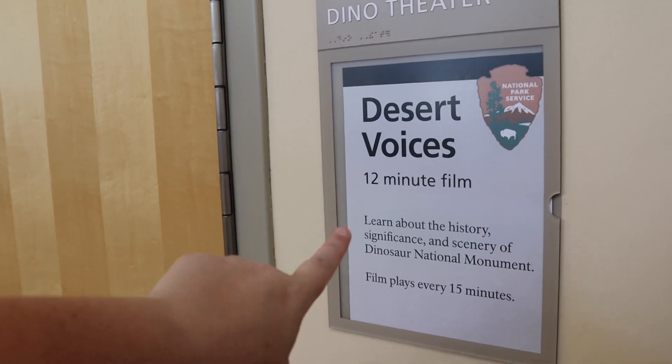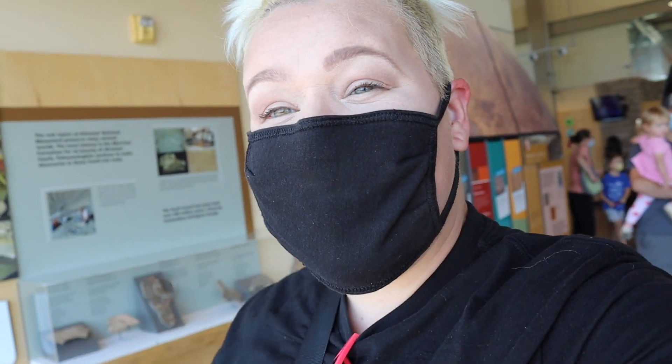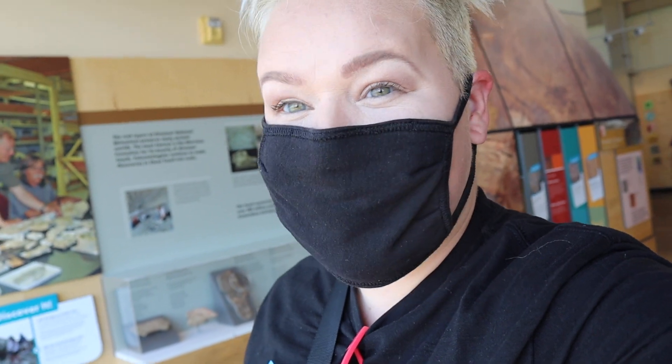I definitely suggest watching the park's video because it was really good. It filled in the history of the people we had seen with the pictographs and said that their history dates back over 12,000 years, which is super cool. This is one of the largest collections of human life documented through findings — you have pictographs, granaries, ancient tools, and they also tell the story of how settlers came to the area about 150 years ago. It's about more than just the dinosaurs but helps you get a better understanding of why this place is so awesome.